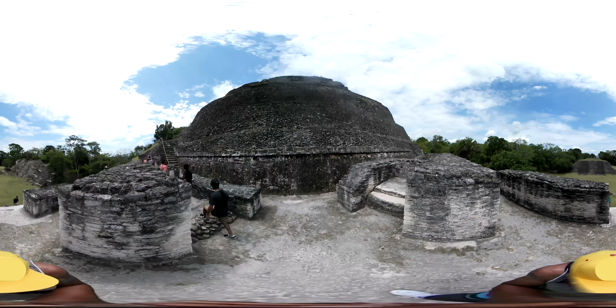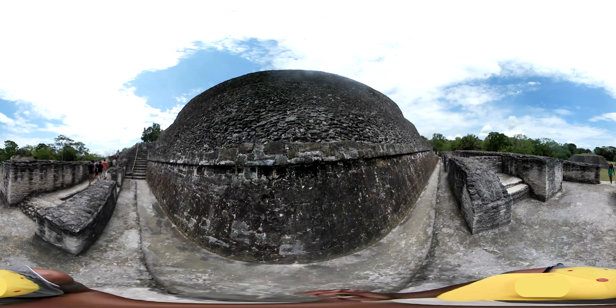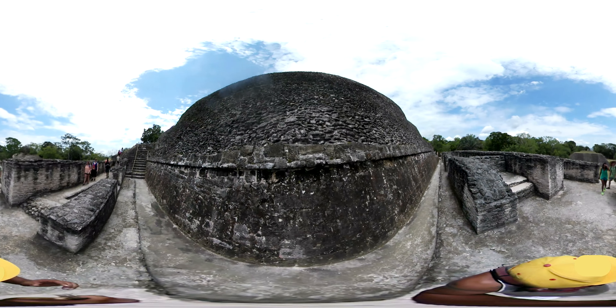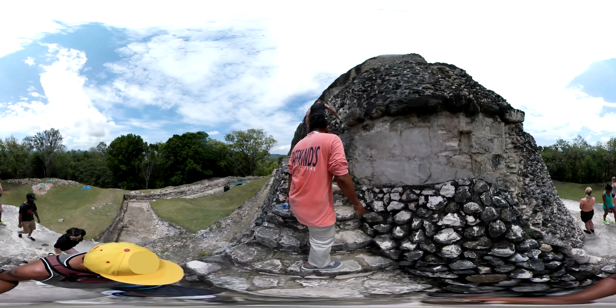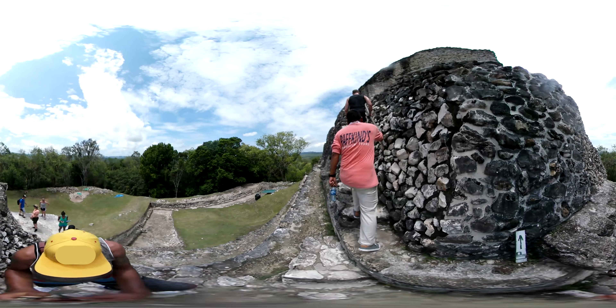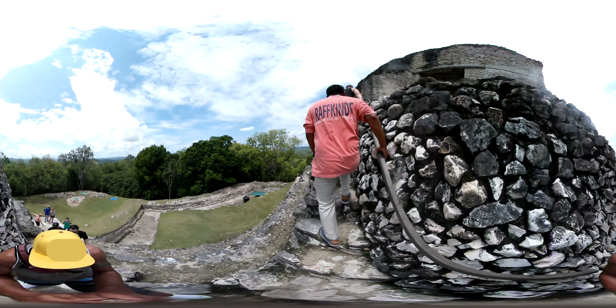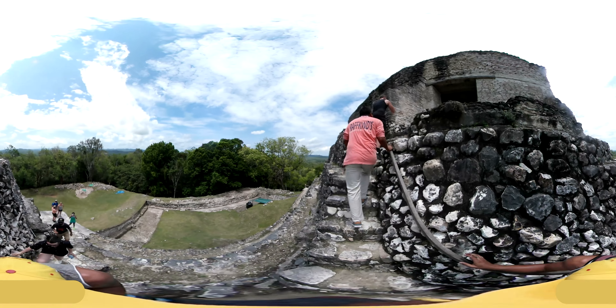The first modern explorations of the site were conducted by Thomas Gann in the mid 1890s. The original name for the city had been lost. In 1892, after a claim that the city was haunted by the ghost of a woman who had dressed completely in white and had fire-red glowing eyes, local Maya gave the city the modern name of Xunantunich, meaning stone woman.